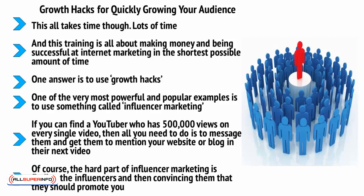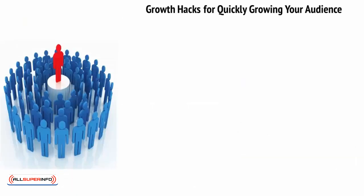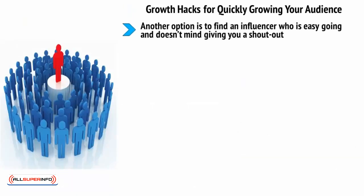The hard part of influencer marketing is finding the influencers and then convincing them that they should promote you. One way to get around this is to offer to pay them for their time. Another option is to find an influencer who is easygoing and doesn't mind giving you a shoutout — some are just having fun and happy to help. Or potentially, you could offer to do something for them instead.